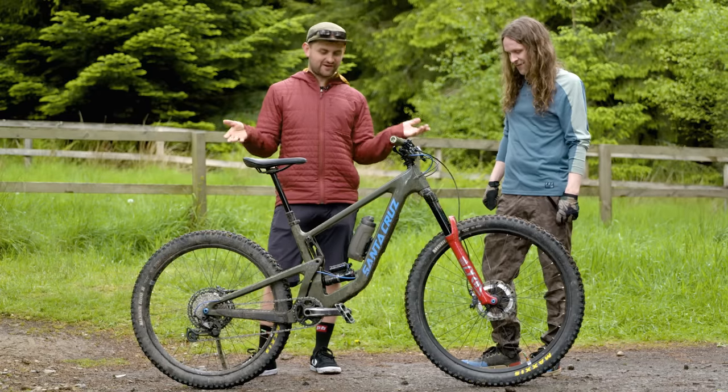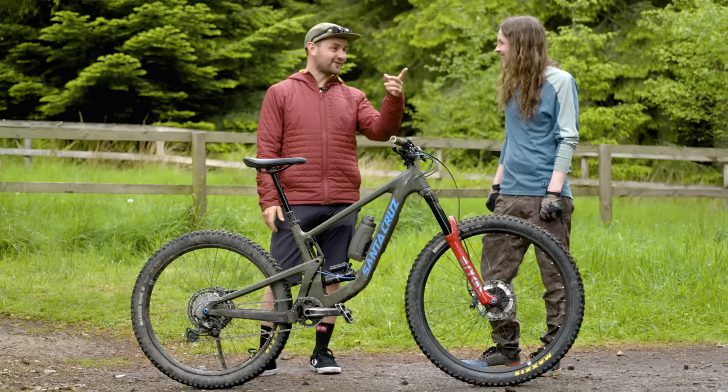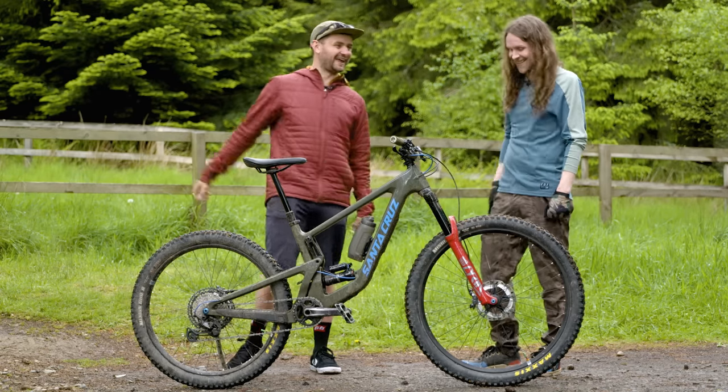Well Chris, thank you very much mate. No worries — thanks for showing my bike. Mate, it's a real pleasure. Have a good ride, make it down the hill in one piece. I'll try. Thanks mate. Cheers.